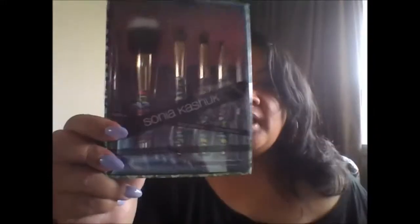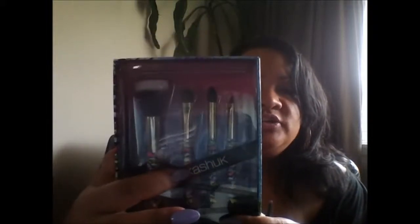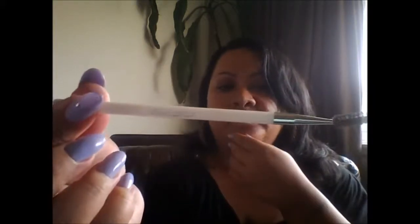I got this four-piece couture brush set, which was $12.99. I've never tried these brushes before, but I was drawn by the design. It includes the dual fiber brush, the flash shader brush, the crease brush, and the angle eyeliner brush. I also picked up a spoolie because I love spoolies — they're much better than using a regular brush for eyebrows. That's all I got from Target.